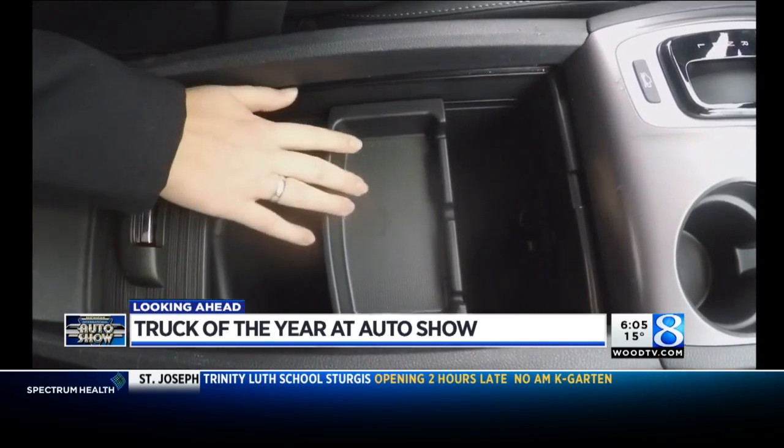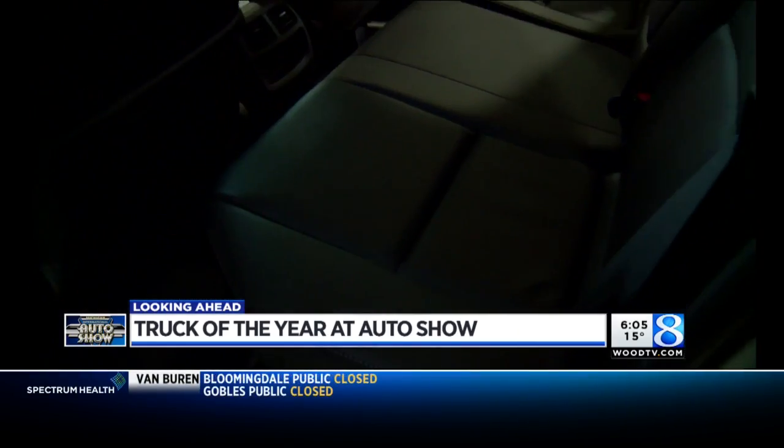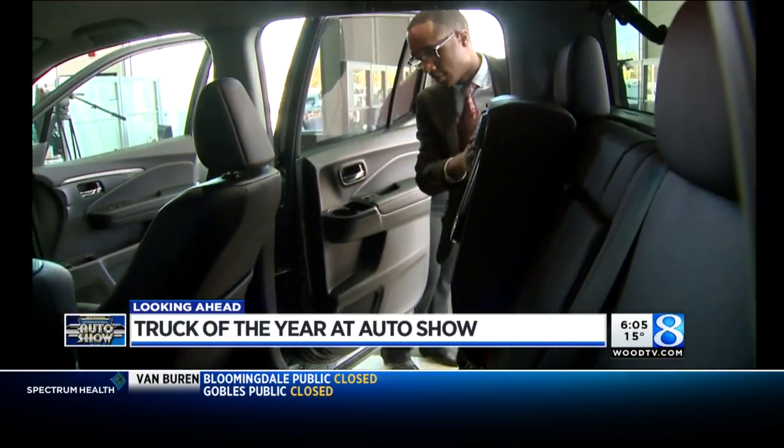From front to back, most customers comment on the abundance of space. You can fit a full-sized adult bicycle in there.